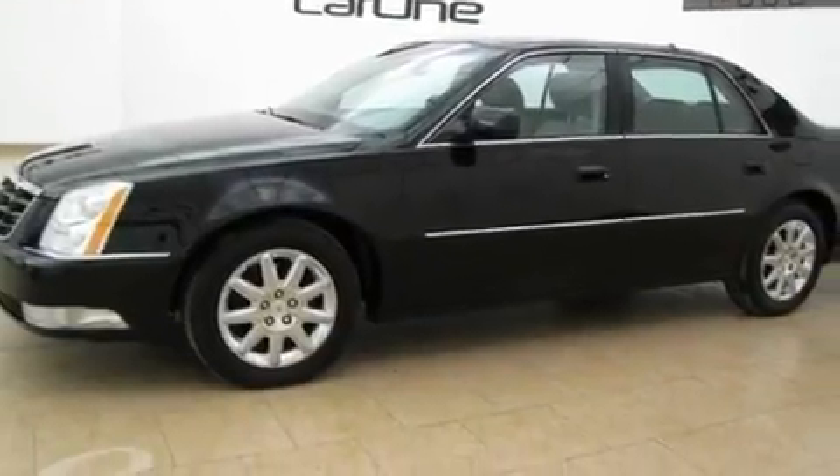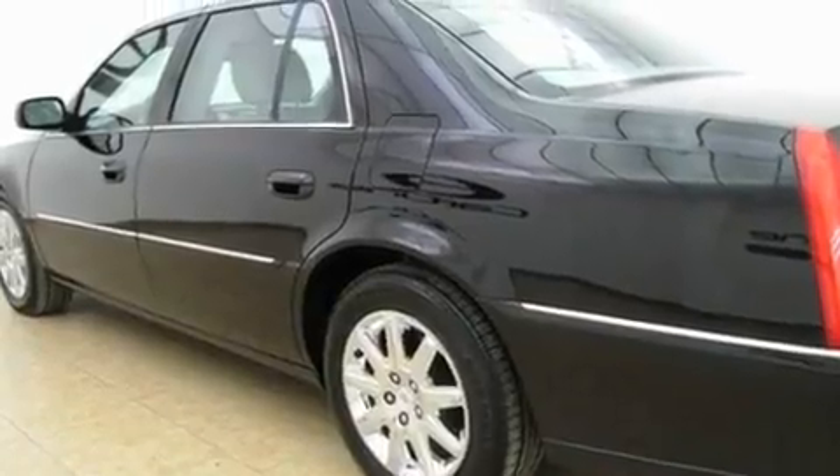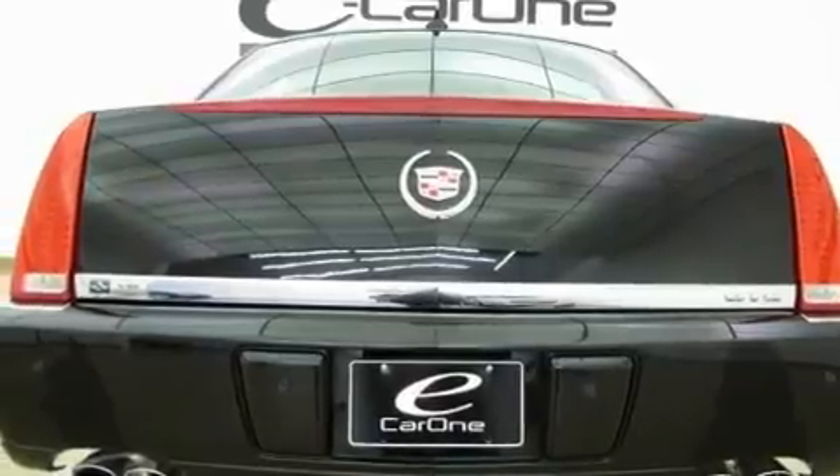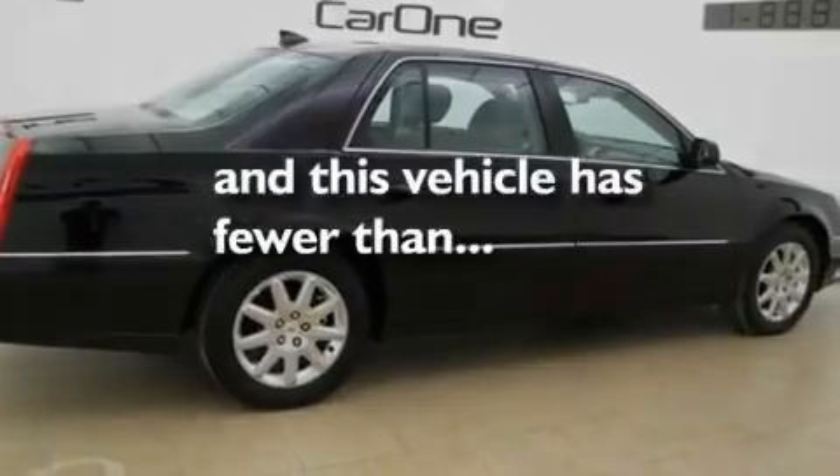Its top features include cruise control, rear power windows, a remote start feature, leather seats, an illuminated passenger side vanity mirror, fog lamps, a low tire pressure indicator, a traction control system, OnStar, and this vehicle has fewer than 17,000 miles on the odometer.